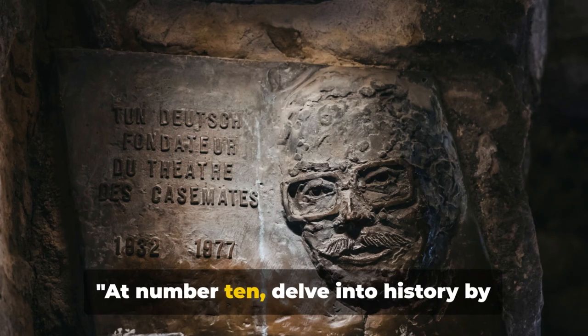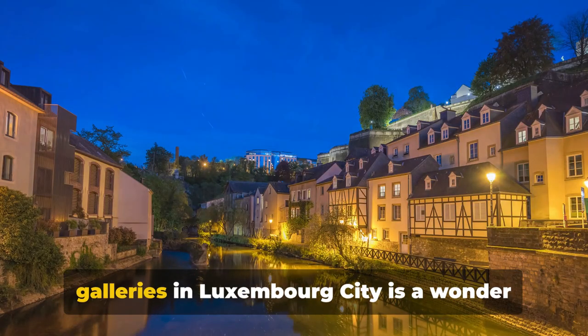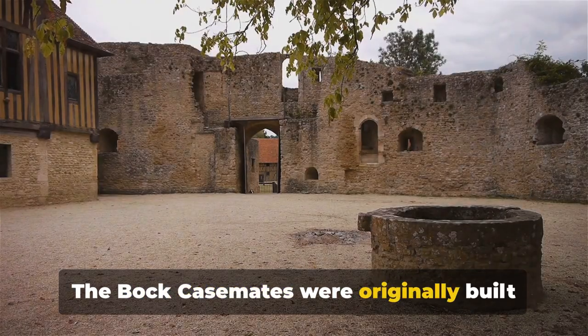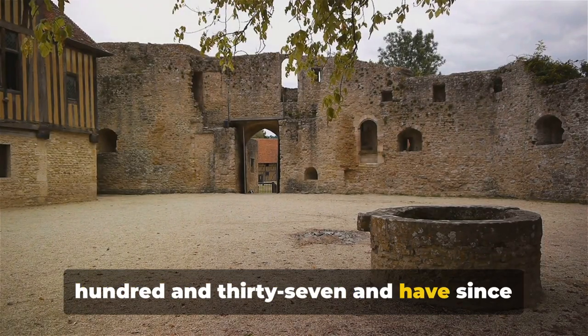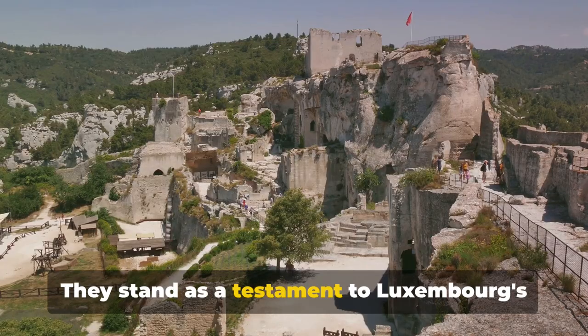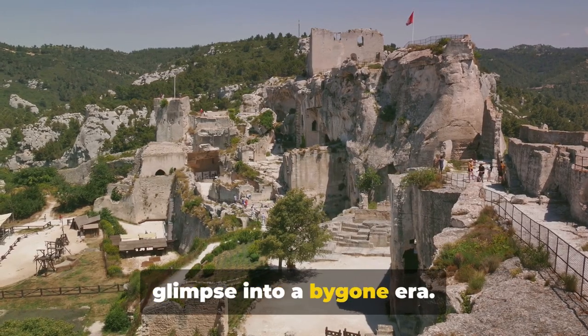At number 10, delve into history by visiting the Bock Casemates. This vast network of tunnels and galleries in Luxembourg City is a wonder to behold. The Bock Casemates were originally built as a fortification in the year 1737 and have since played a crucial role in the city's history. They stand as a testament to Luxembourg's storied past, offering an intriguing glimpse into a bygone era.